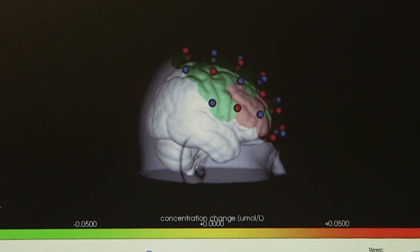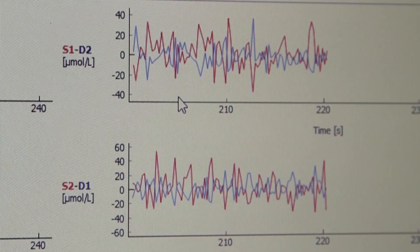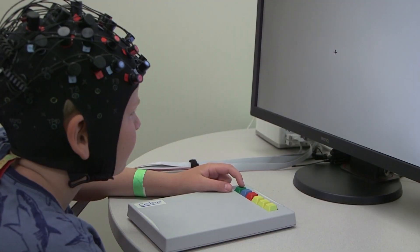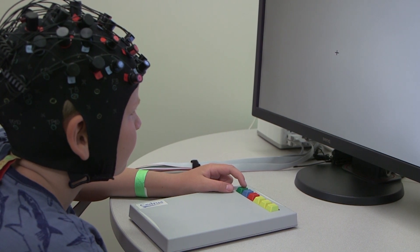Starting out, we're actually trying to identify early biomarkers of ADHD. That's one of the first projects we're going to do, and it will involve kids that are typically developing and also those that will go on to get a diagnosis.